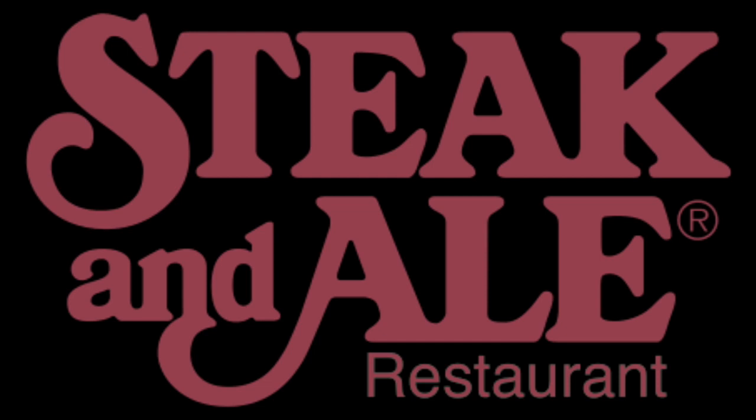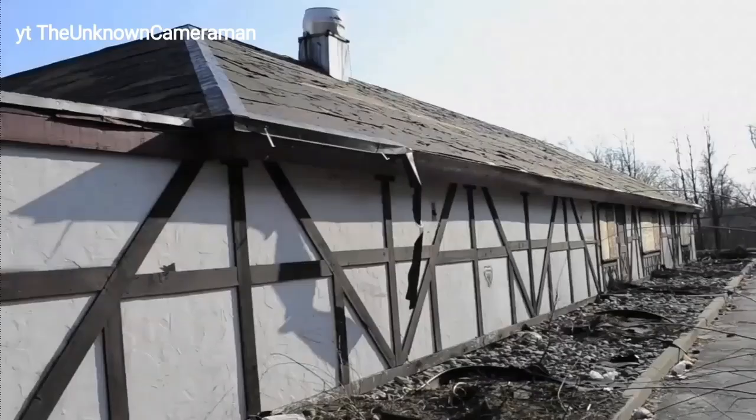Alright everyone, I'm going back with another video today, and today's topic is going to be the Steak and Ale restaurant. At their peak, Steak and Ale had over 200 locations, and they ended up going out of business back in 2008. This place is special to me, and oddly enough, I've never even been inside or heard of it until 2012.